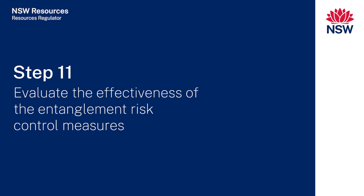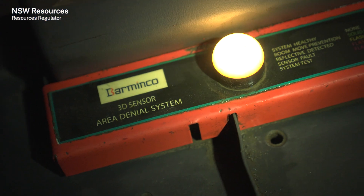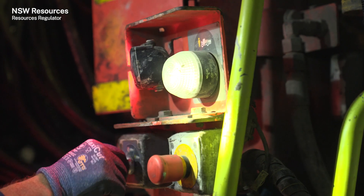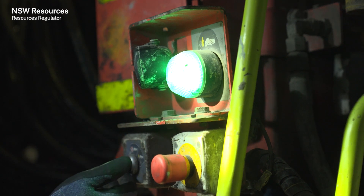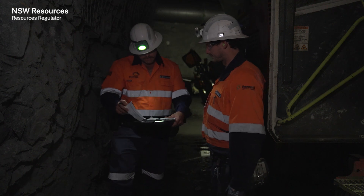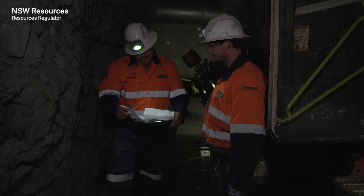Step eleven: evaluate the effectiveness of the entanglement risk control measures. The risk control implementation plan should inform the development of performance standards, including an evaluation of the control measures' effectiveness. This ensures gaps or ineffective controls are identified and improvements introduced before an incident occurs. The New South Wales Resources Regulator is providing clear direction to the mining industry to help prevent entanglement incidents, and will take a zero tolerance approach where mine operators have not taken appropriate steps to manage this risk.